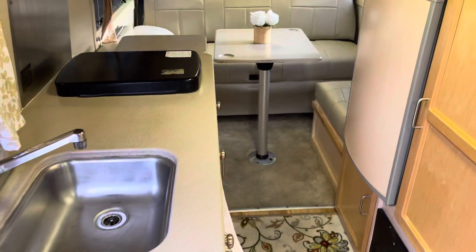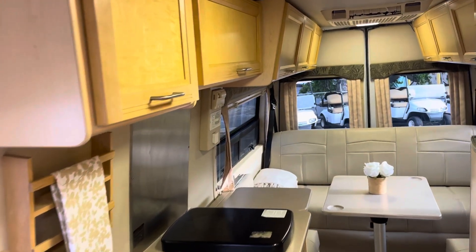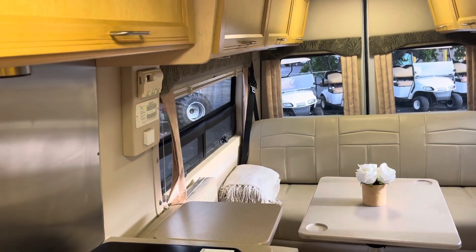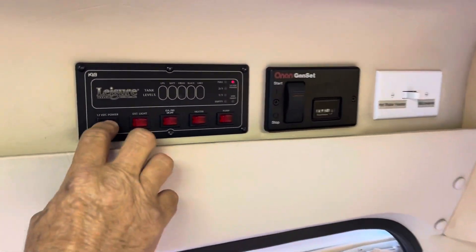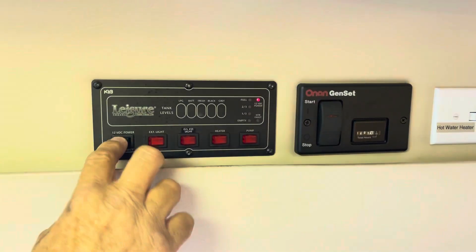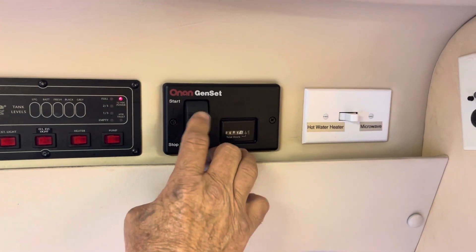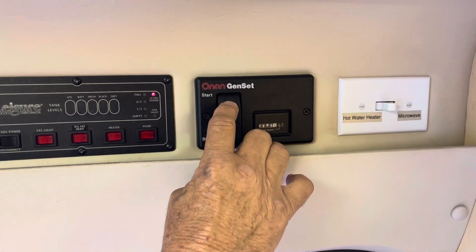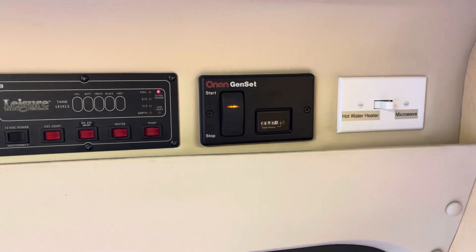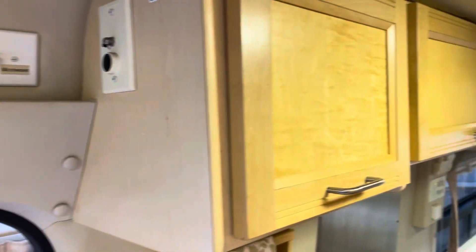I'll hit the generator while you're showing them the back and everything. All the controls are right here — here's your main power. You leave, you shut it off, put it on, everything comes on. Generator is right here. There's the generator — it's on and running.